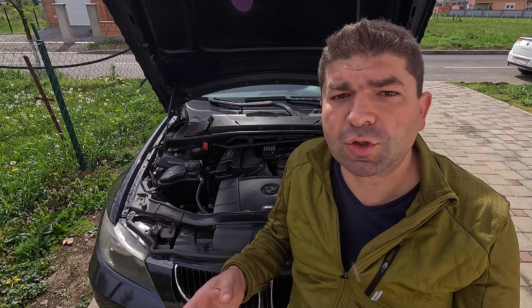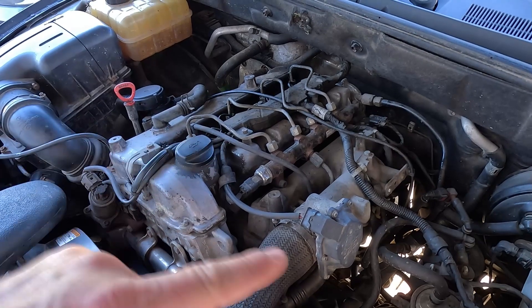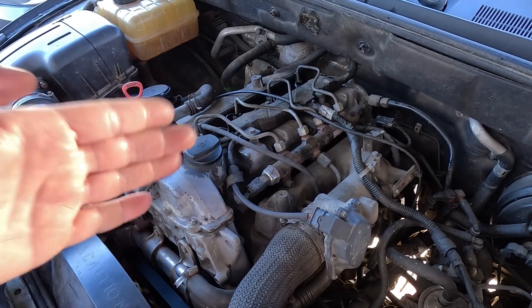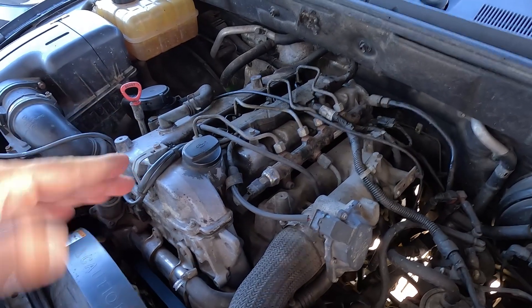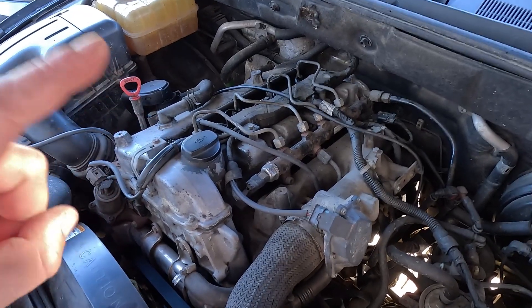Coming down the line, it's the fuel pressure regulator, which controls the pressure of gasoline inside the rail. And if something's wrong with it, the fuel pressure may be too high or too low, depending on what's happening. The fuel pressure regulator doesn't fail that often, but it's still worth knowing it's one of the possibilities.